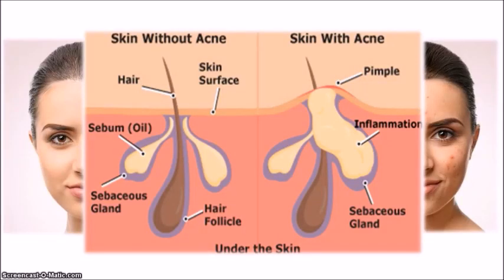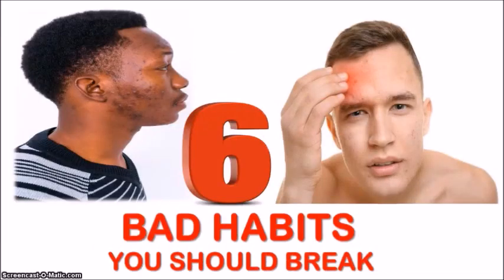Here is a great illustration showing a side-by-side comparison of healthy skin without acne versus acne-prone skin. You can clearly see the difference in the appearance of the sebaceous gland. The sebaceous gland in acne-prone skin is extremely inflamed and causes the swelling noticeable in a pimple. There are many factors that can contribute to acne development, including the amount of sebum produced, the presence of acne-causing bacteria, clogged pores, and of course hormones. But I'm going to highlight six bad habits you should break to prevent your breakouts.